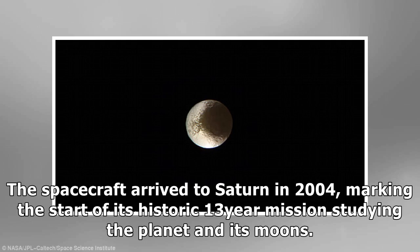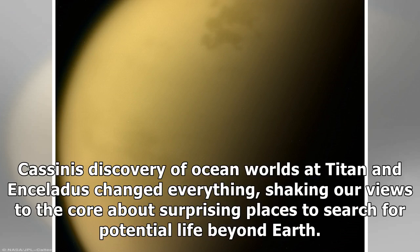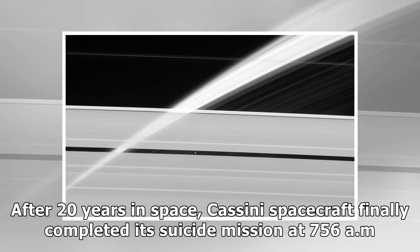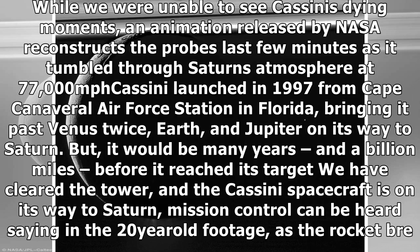'This is the final chapter of an amazing mission, but it's also a new beginning,' said Thomas Zurbuchen, Associate Administrator for NASA's Science Mission Directorate. 'Cassini's discovery of ocean worlds at Titan and Enceladus changed everything, shaking our views to the core about surprising places to search for potential life beyond Earth.' After 20 years in space, the Cassini spacecraft finally completed its suicide mission at 7:56 a.m. ET Friday, plunging into Saturn's atmosphere. An animation released by NASA reconstructs the probe's last few minutes as it tumbled through Saturn's atmosphere at 77,000 mph.